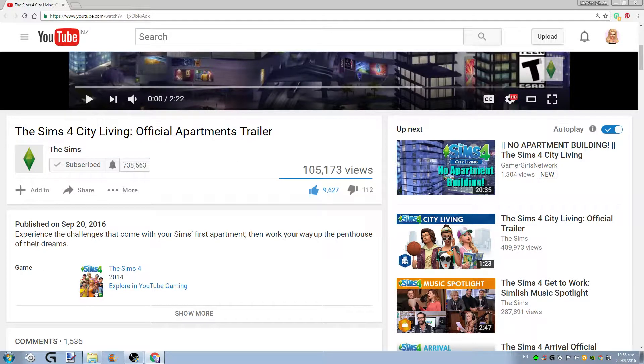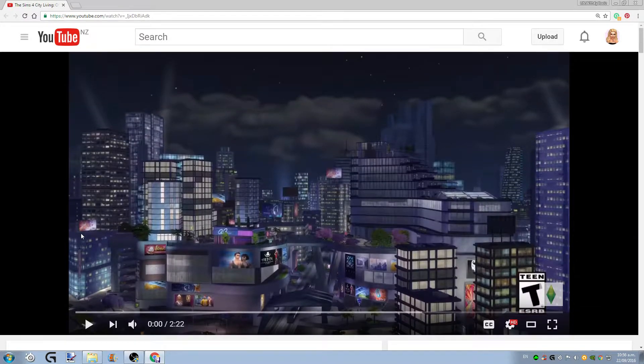As you can see, it says: experience the challenges that come with your Sims' first apartment, then work your way up to the penthouse of their dreams. I am so excited! Just looking at the new city is making me all sorts of excited — literally to go travelling in real life. So let's go ahead and have a look at the trailer.